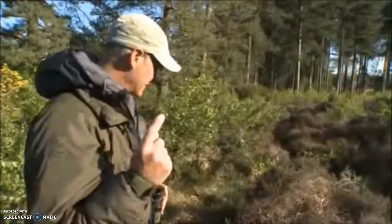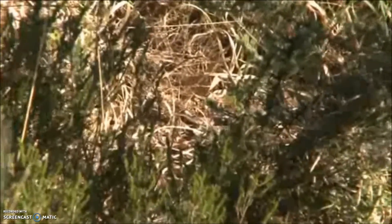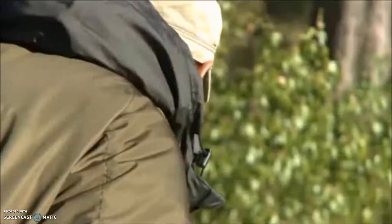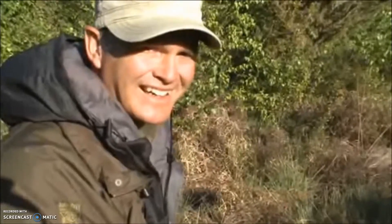Got one. Come this way very slowly. If you look over my shoulder, right at the back is an adder just emerging. Oh, beautiful. I just adore snakes, and particularly adders.